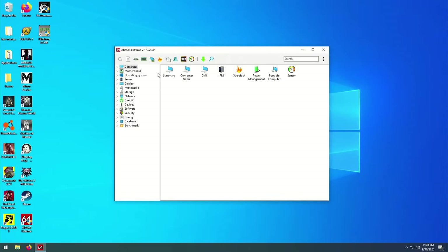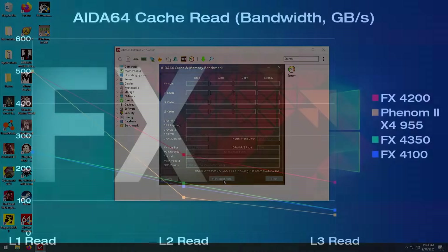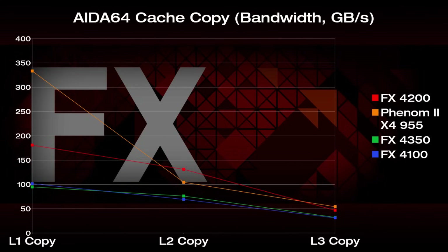And lastly, we're using AIDA64's cache and memory benchmark, focusing on the CPU's cache here as there are some interesting results. In L1 read performance, the Phenom 2 trashes the two-module FXs, but interestingly the 4200 is right up there with it. Phenom 2 falls to the bottom in L2 and L3 read, with two-module FX not much faster, but the 4200 sees itself 100GB/s faster than the two-module FX chips. In write, the Phenom 2 destroys all other chips by about 150-200GB/s in L1, but in L2 and L3, the 4200 beats it and is still almost twice as fast as two-module FX. Copy performance shows the Phenom 2 way on top in L1 again, but it's trading blows with the 4200 in L2 and L3.